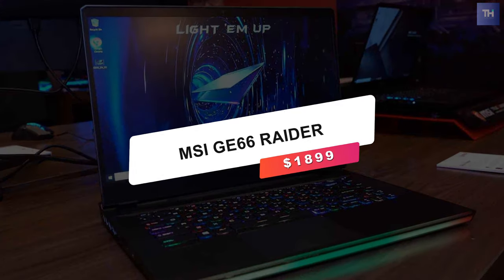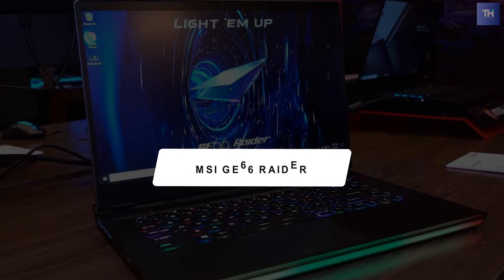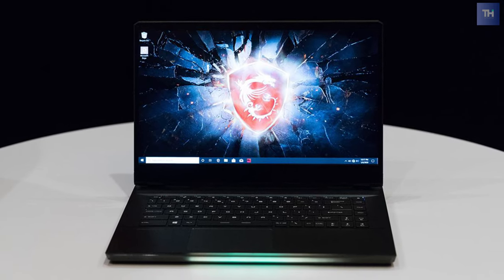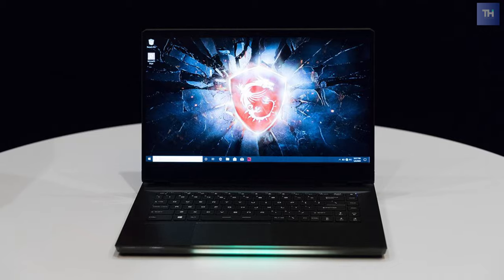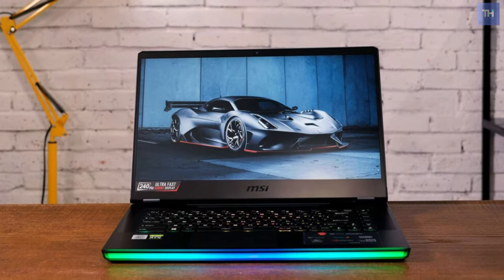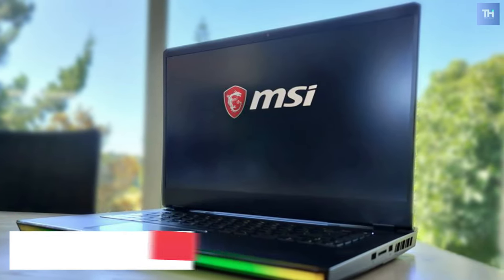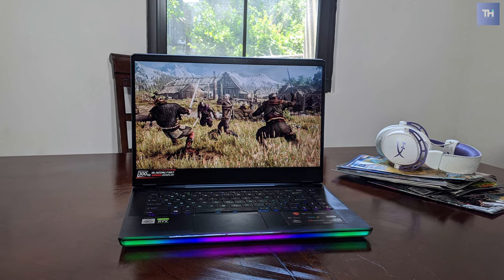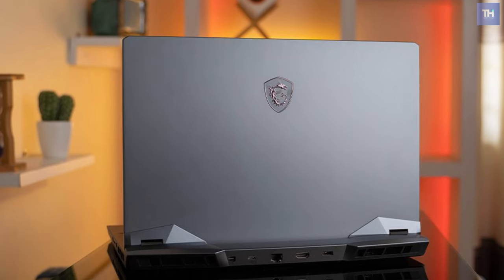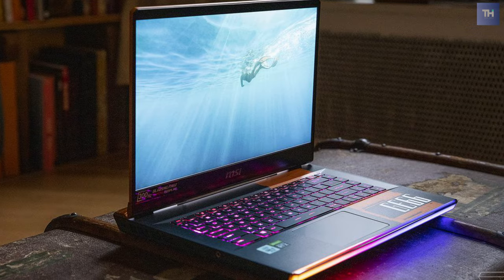At number 1, we have the MSI GE66 Raider, which will cost you $1,899. MSI sells so many gaming laptops that identifying a flagship among the lot is nearly impossible. If you had to try, though, a good candidate would be the GE66 Raider. The GE66 and its more diminutive cousin, the GS66 Stealth, are revamped for 2020, although they're not totally clean sheet designs.